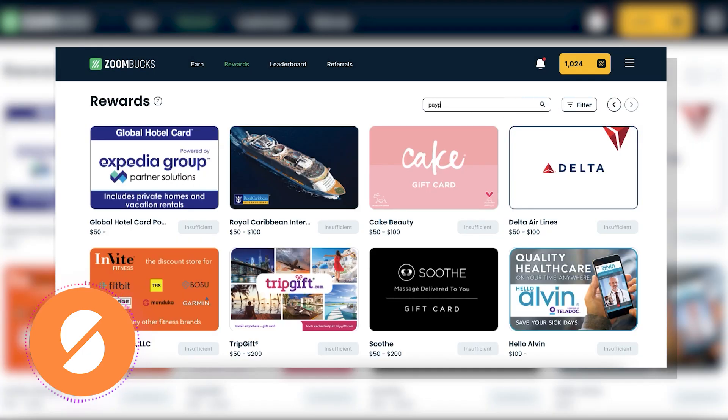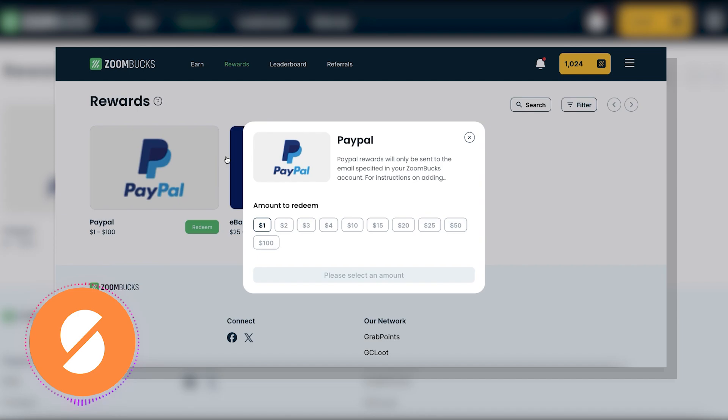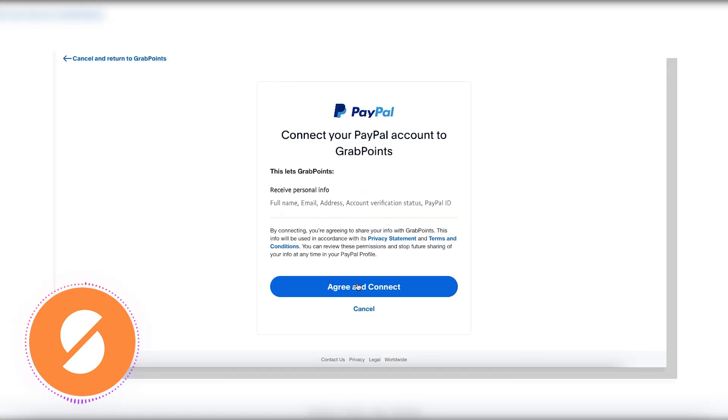For this example, we'll cash out via PayPal, because that's the method we used in our testing. We're redeeming $1, which equals 1,000 points. Click Connect with PayPal to start the payment process, log into your PayPal account, click Agree and Connect, and once linked, confirm the $1 redemption.